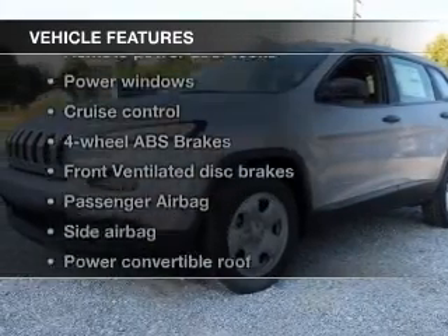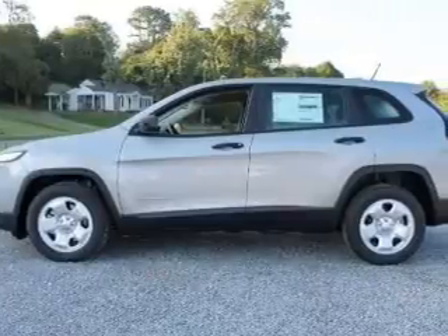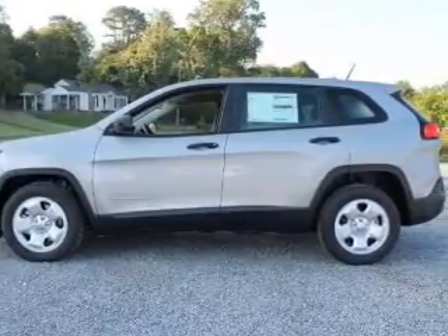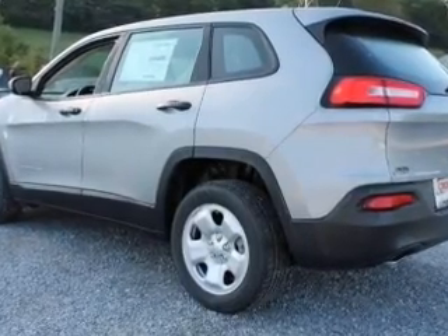Let's enjoy these notable features that are included in this vehicle: keyless entry, power door locks, power windows, cruise control, Bluetooth wireless, an AM FM stereo with a CD player, and satellite radio.